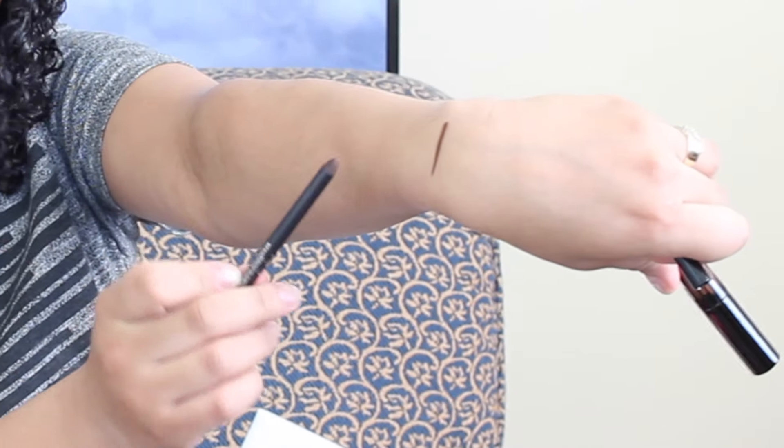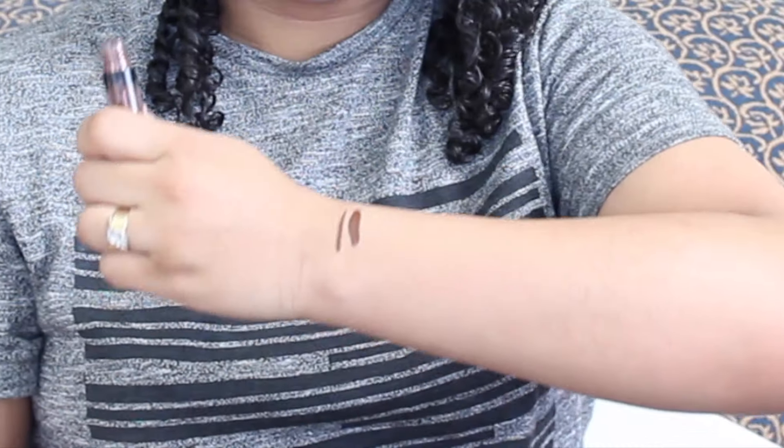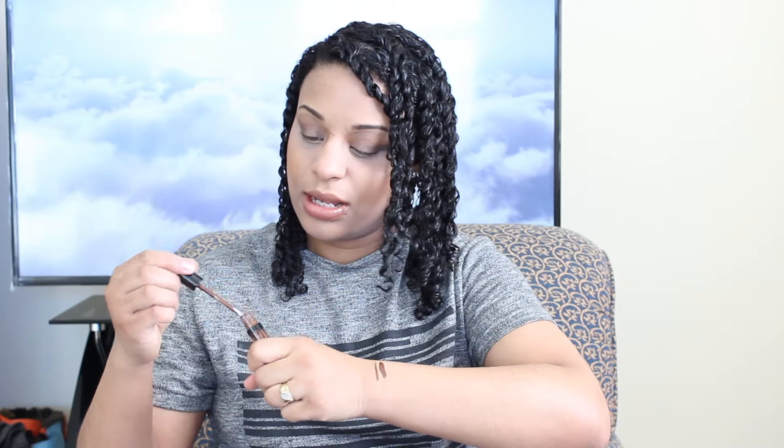The mattes are my favorite. I wore one on Sunday and it was really nice — I actually got a lot of compliments on the color. This is how it looks: the lip liner and the actual matte liquid lipstick. The lip liner looks great. Let me try it right here — this is how it looks, very nice.